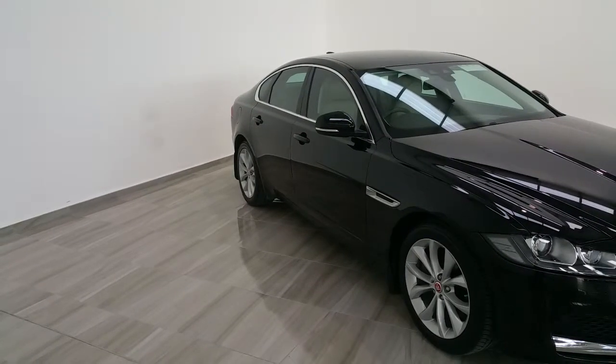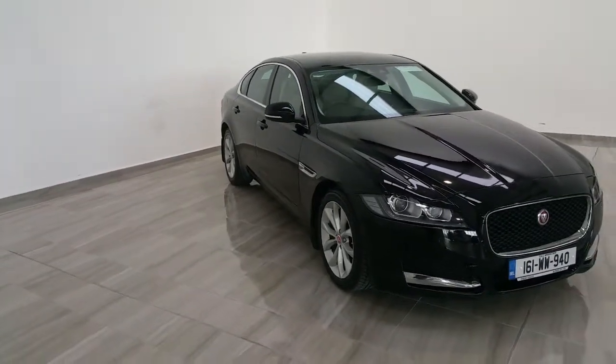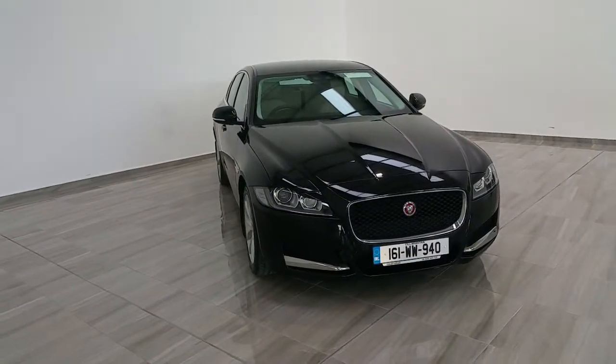This is a one owner vehicle with a full Jaguar service record. Should you wish to arrange a test drive, please contact our sales team on 045 431 725. Thank you.